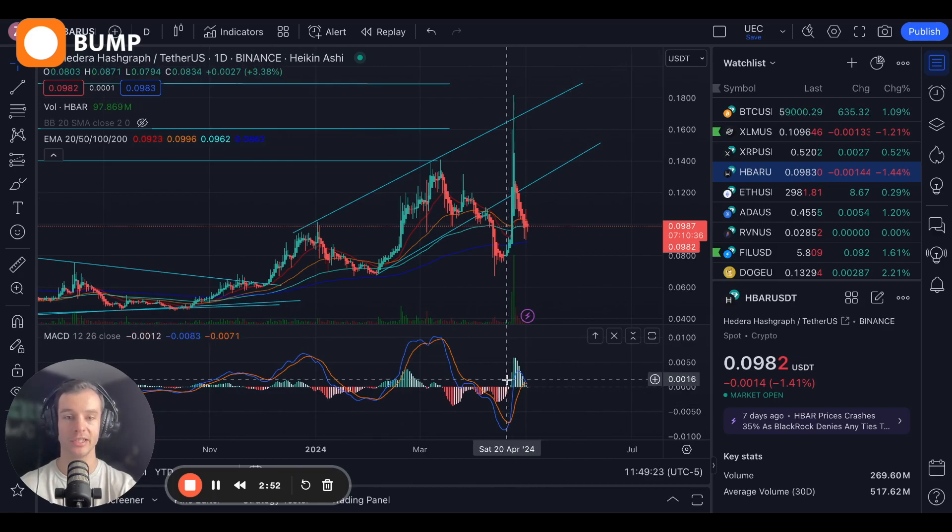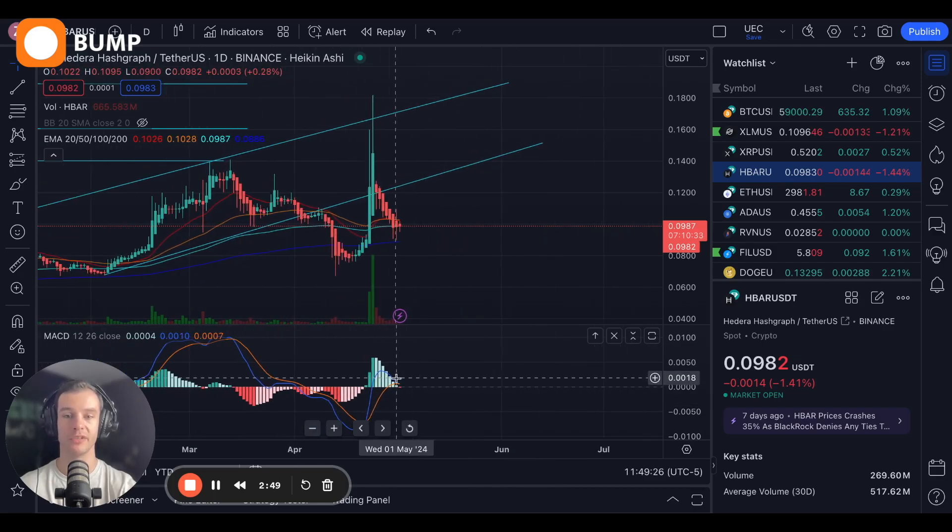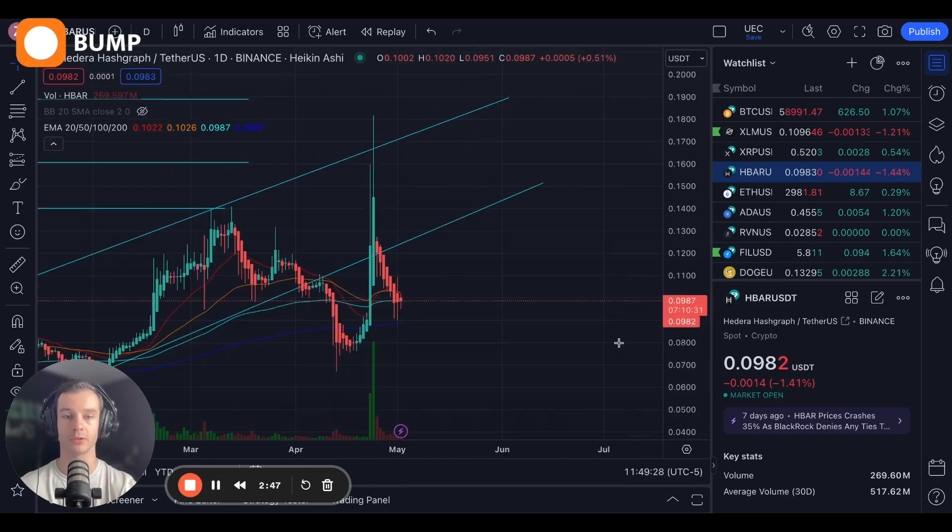On the MACD, we are more or less above the moving average, coming back into the volume bars, which is a good sign.